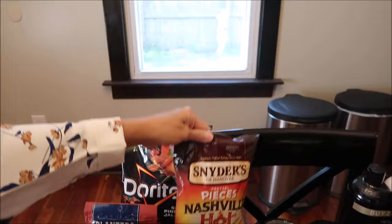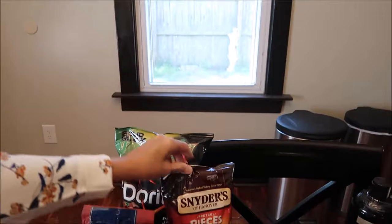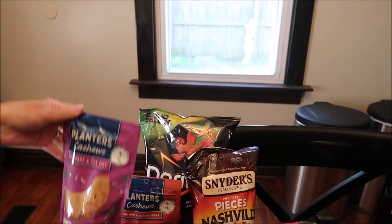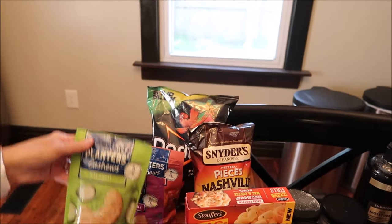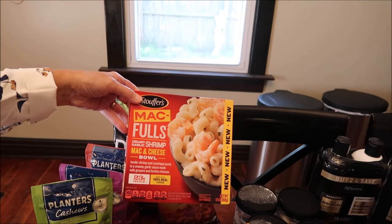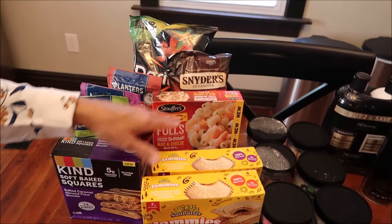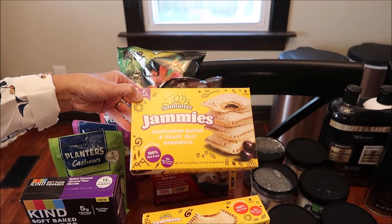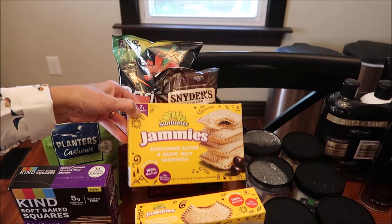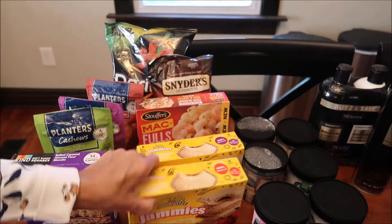At Meijer we bought the Doritos Spicy Pineapple Jalapeño. We also bought the Snyder's of Hanover pretzel pieces - these are Nashville hot. We bought some Planters cashews: cinnamon and brown sugar, rosemary and sea salt, and dill pickle. Kevin is going to be reviewing this Stouffer's Mac Fulls Creamy Garlic Shrimp Mac and Cheese Bowl on his lunchtime review channel.